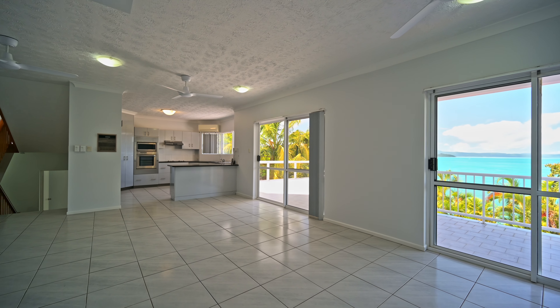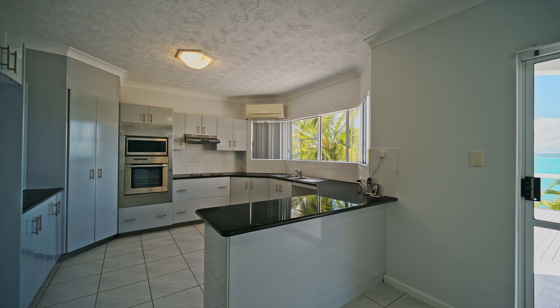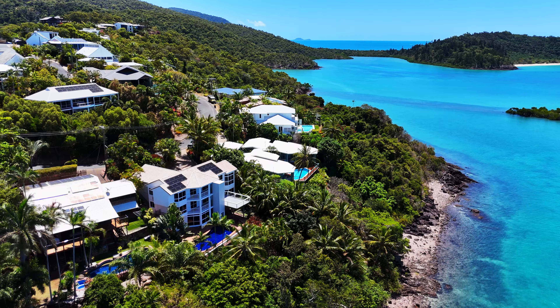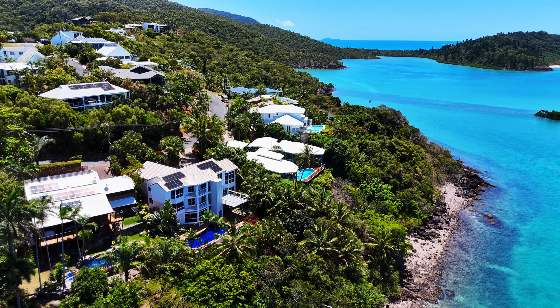At the heart of the home, the well-appointed kitchen flows into a relaxed living space and out to an alfresco dining deck. Whether you're hosting guests or enjoying quiet evenings, this area is designed for effortless luxury and comfort.